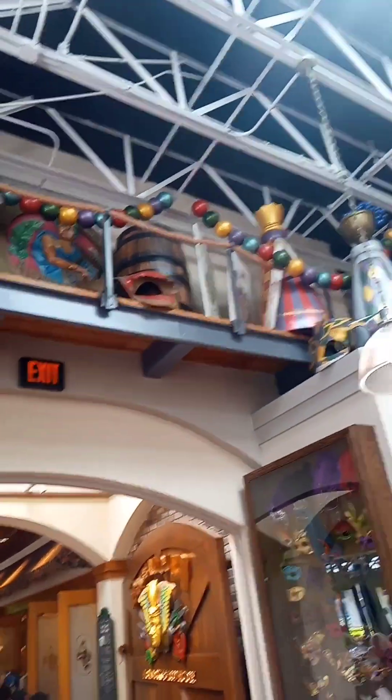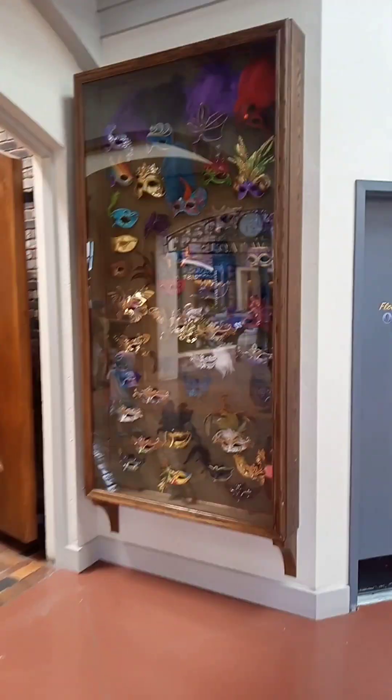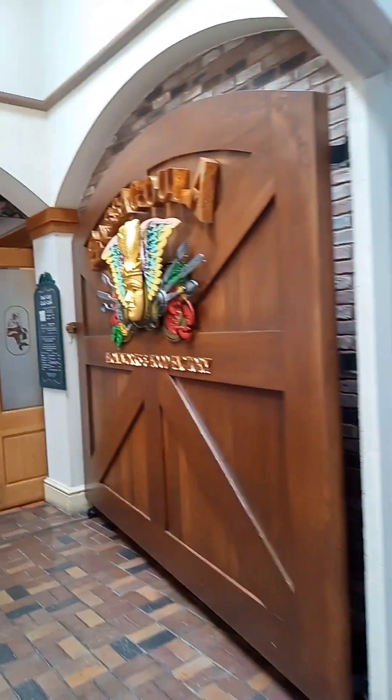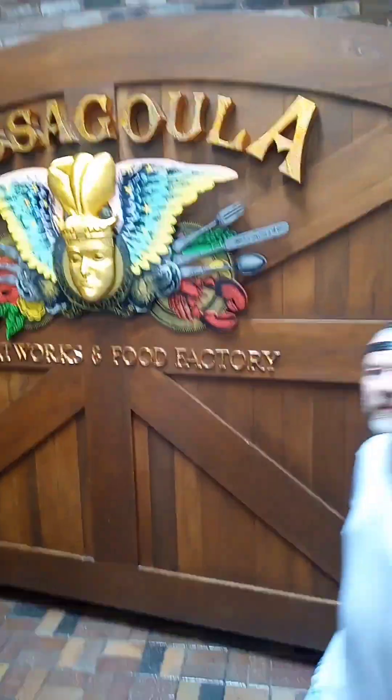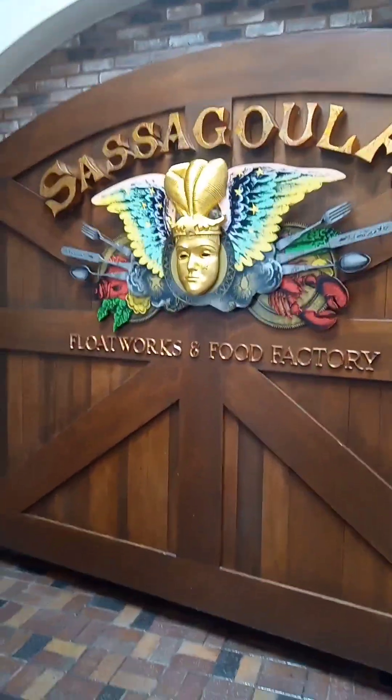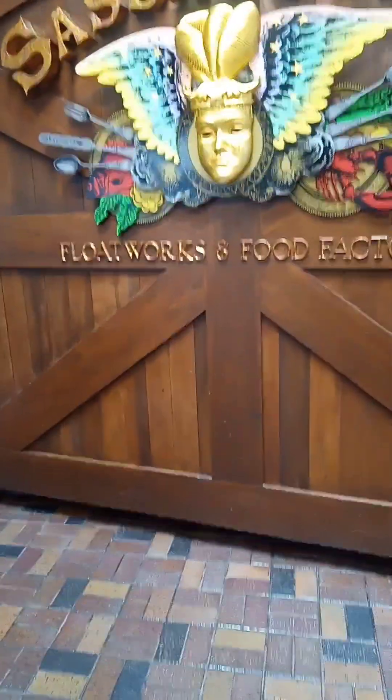Look at all the details, this is so cool. It's supposed to be a replica of a factory in New Orleans where they make floats for Mardi Gras. So they have all the Mardi Gras masks, and it's called the Sascagoula Hollywood Floatworks and Food Factory. It's pretty cool.